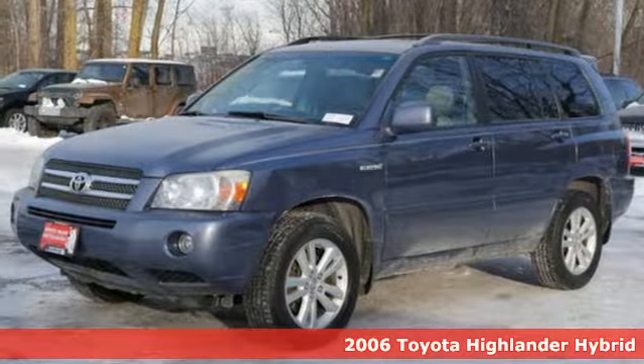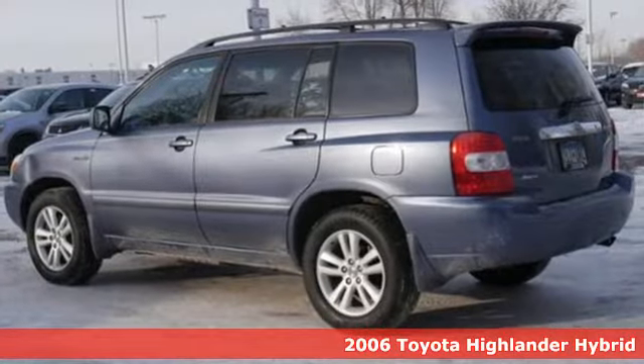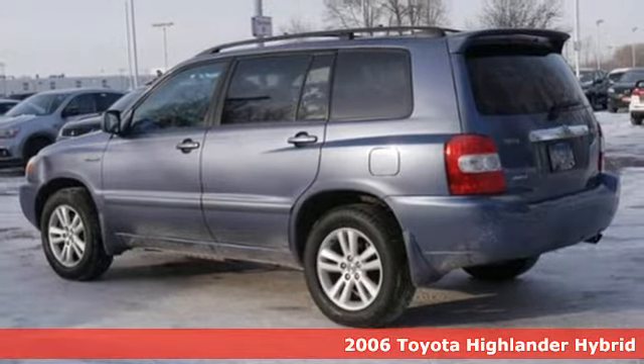It's a 2006 Toyota Highlander Hybrid. When you're looking for comfort, convenience, and quality, you think Toyota.